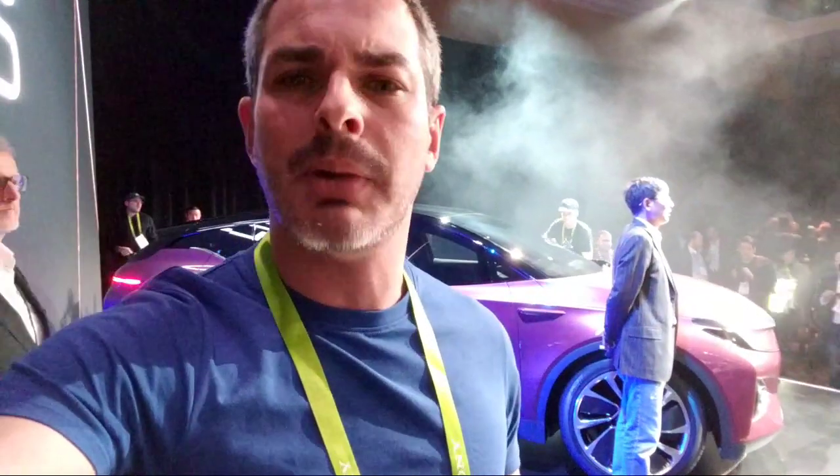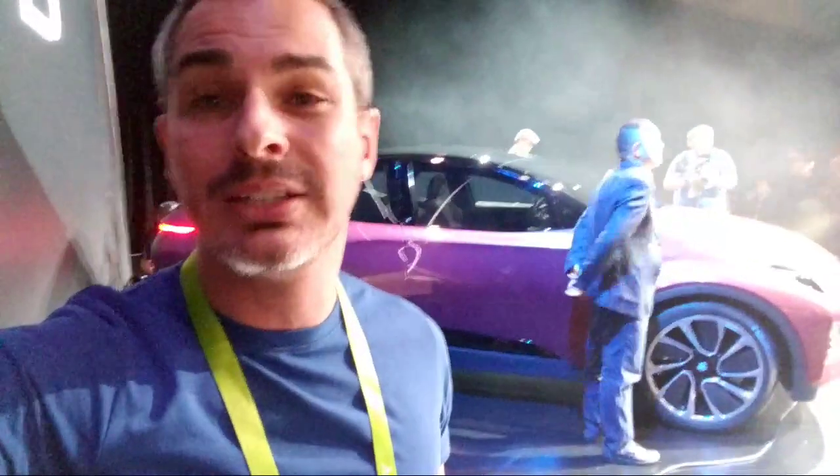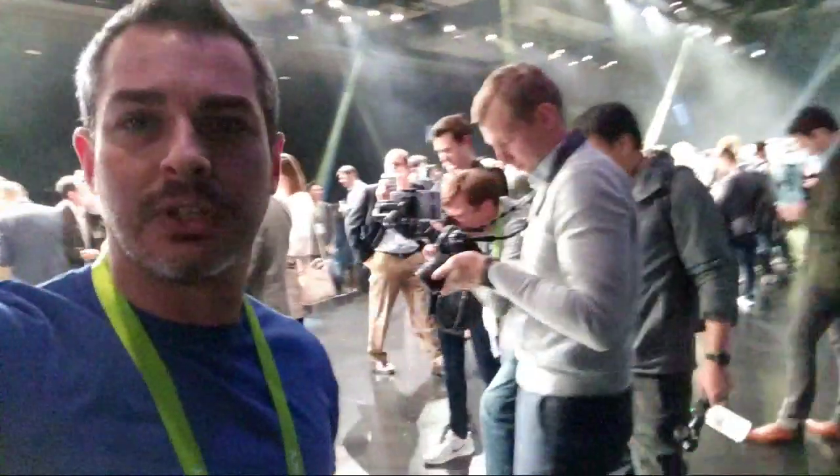I believe it took them about three years to get this car going. Someone in the chat is asking what kind of car this is — just like the title of the video says, it is Byton, B-Y-T-O-N. 'Bytes on wheels' is kind of where the name comes from. As you can see, a lot of media are taking pictures.